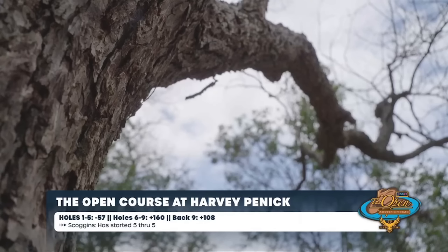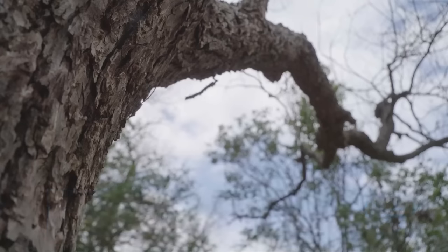The open course at Harvey Peenick, holes one through five: negative fifty-seven, sixty-nine, 160 over par. The back nine is also playing pretty tough. Scoggins now — we need to update that graphic as six through six. Ridiculous — one off the lead now. And Catmurch isn't even playing bad.